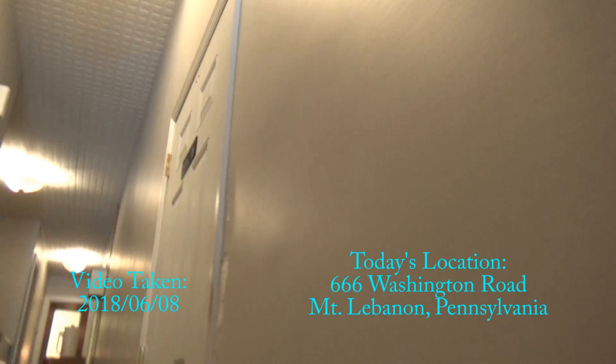This will be the elevator here at 666 Mount Lebanon Road. It works! Let's see if I can get in here. It was broken on Monday. Oh really?